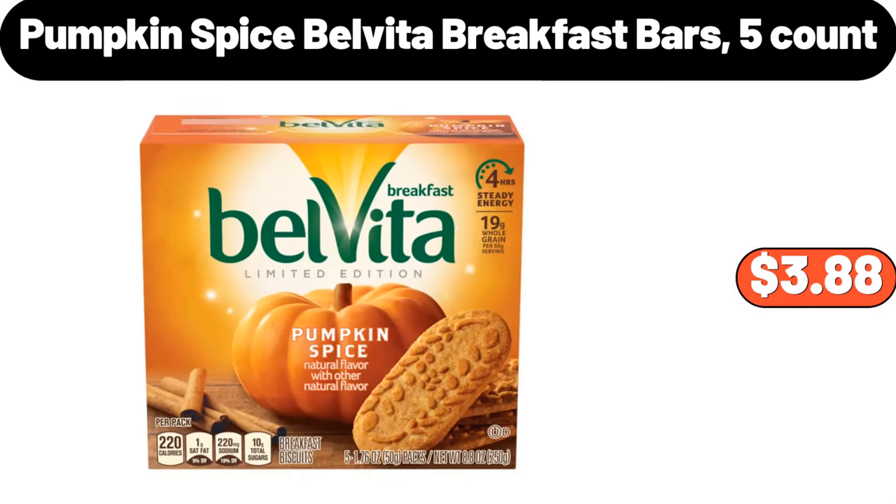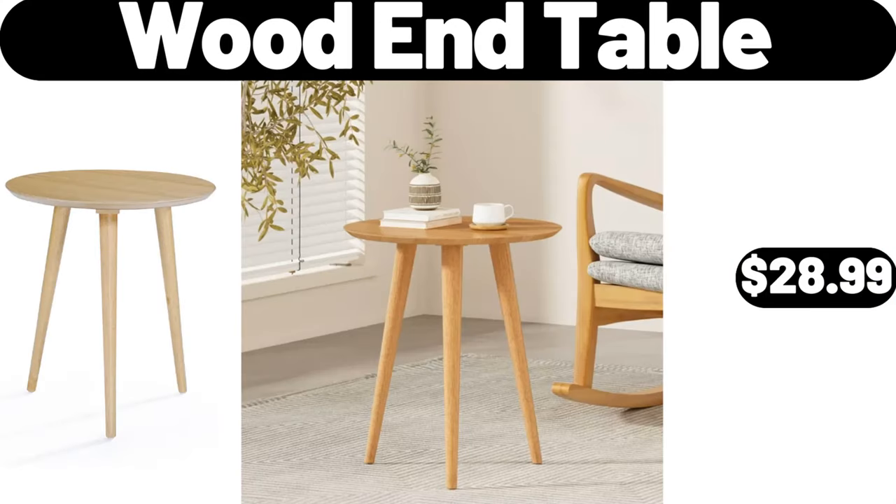Pumpkin Spice Belvita Breakfast Bars, 5 Count, $3.88. Wooden Table, $28.99.